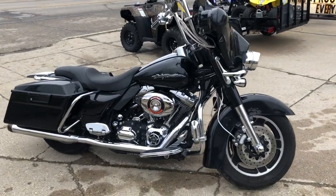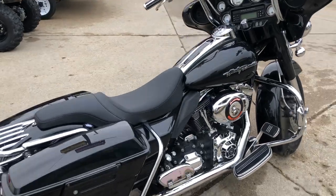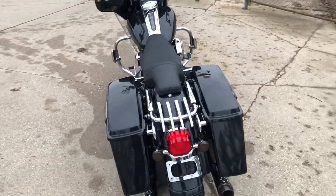Hey guys, ApprovalPowerSports.com here with another U-Street line for sale with the Screaming Eagle motor and over $2,000 in extras. Take a close look at this one.